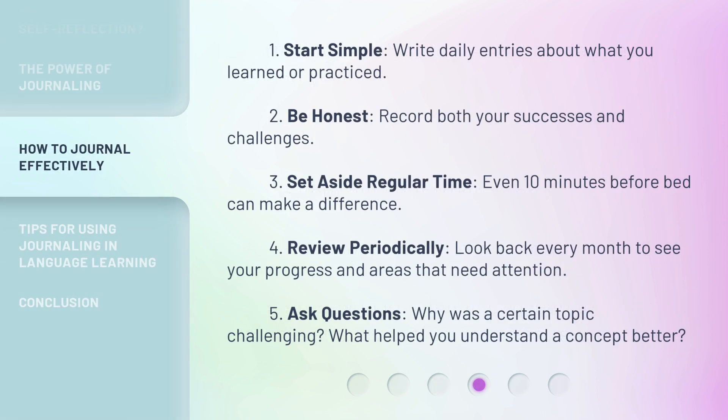1. Start simple. Write daily entries about what you learned or practiced. 2. Be honest. Record both your successes and challenges. 3. Set aside regular time. Even 10 minutes before bed can make a difference.